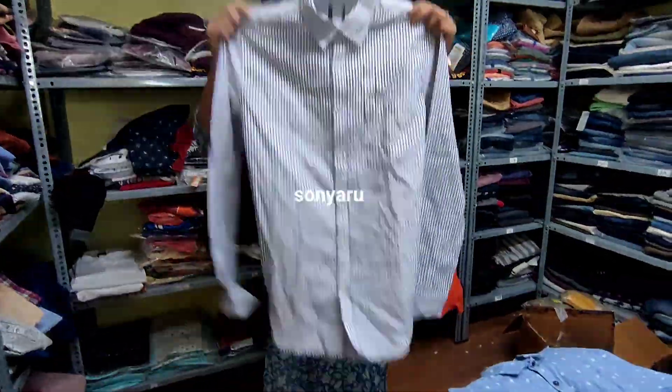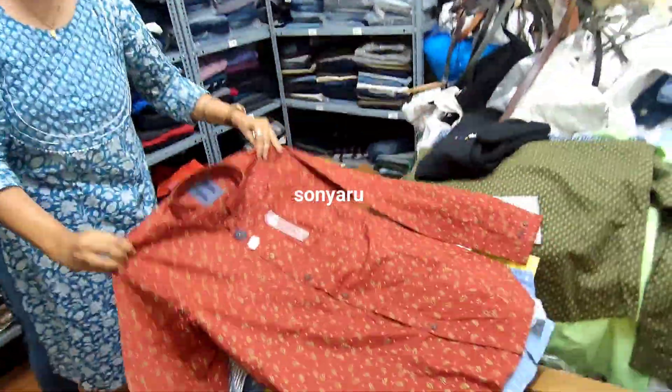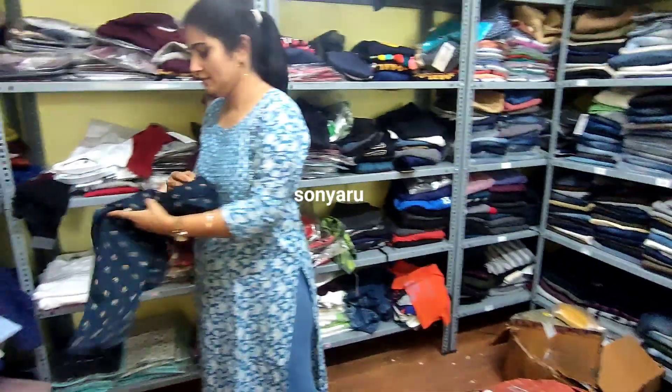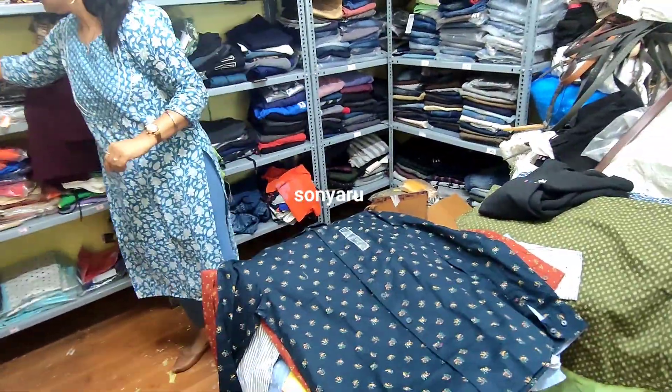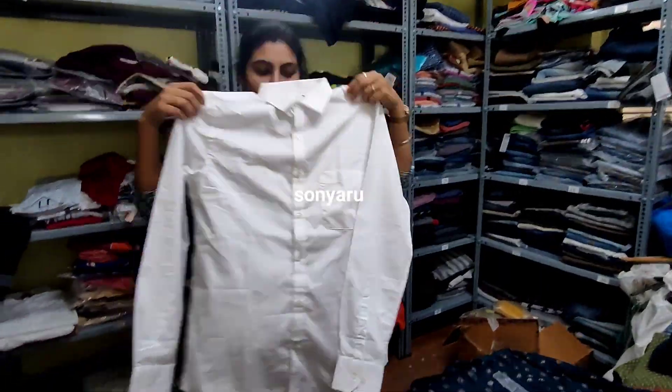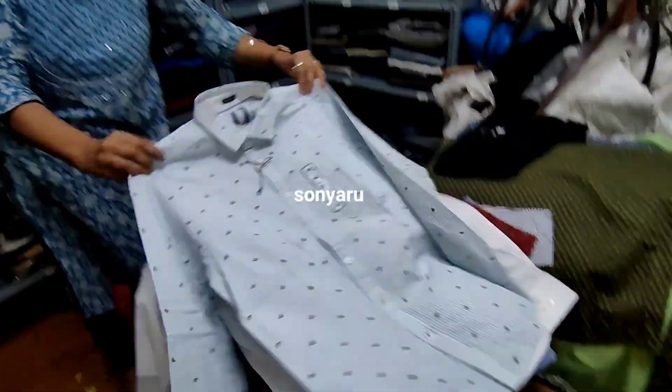Hi, welcome back to my channel. Friends, here is my video. There is an export surplus top. You can share this video with Curtis Collections. I am going to show you branded Curtis Collections: handloom cotton kurtas, plaza sets, western wear tops, kids wear, gents wear, footwear - all types of branded surplus items.